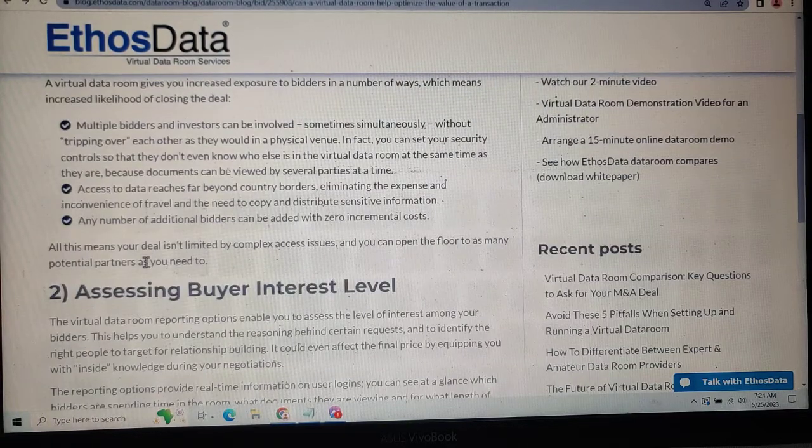The scope of your deals is not limited by complex access issues. You can reach out to as many potential partners as you need to.